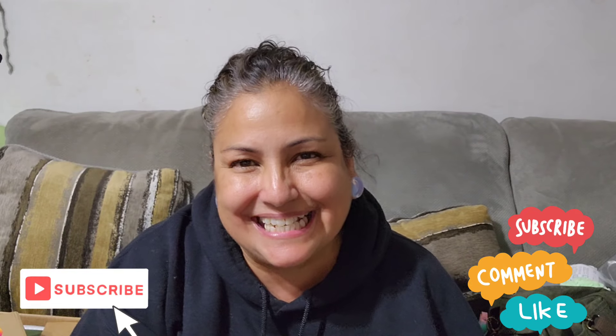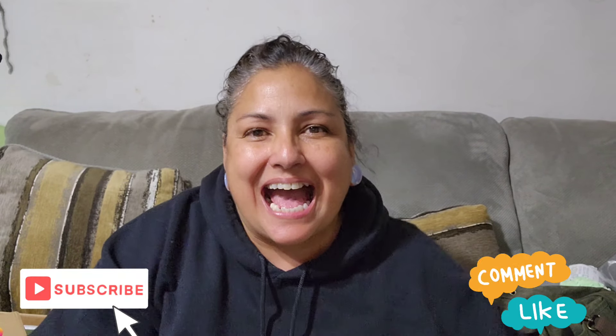Howdy doody folks! It's ZZeldaNRJ3. I have some happy mail and I'd like to show you.